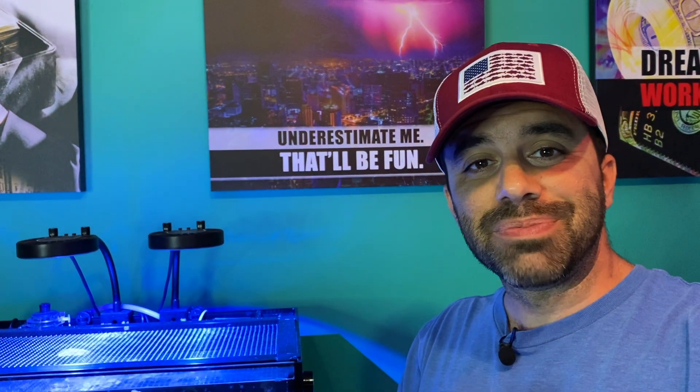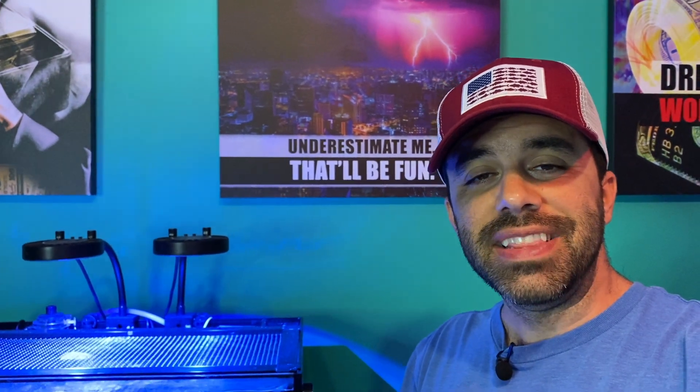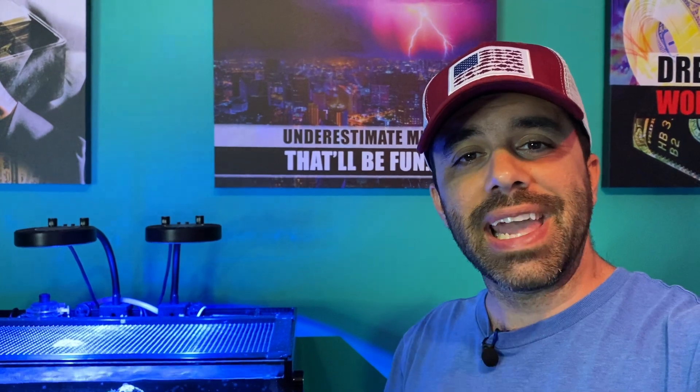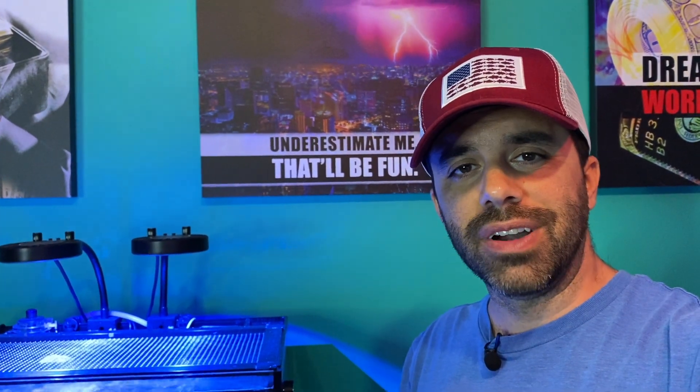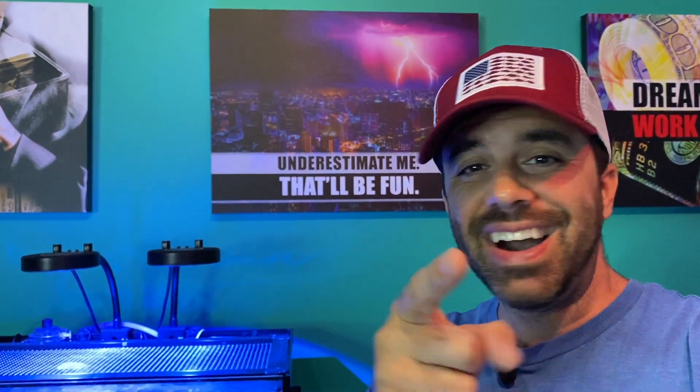That's pretty much it for today's trading. I'm going to work on a video coming out Sunday or Monday on why AMC isn't going to $400, much less $1,000 or $100,000 — it's not happening, and I'll tell you why. Remember to smash the like button, subscribe, hit the notification bell, and I'll catch you on the next one. Enjoy your weekend.